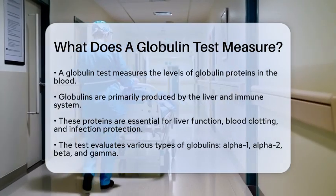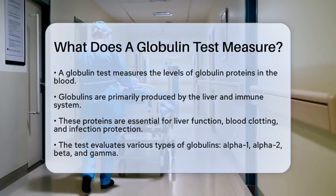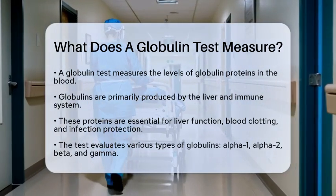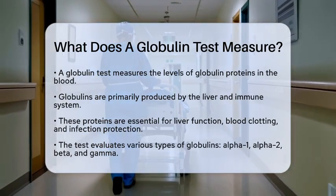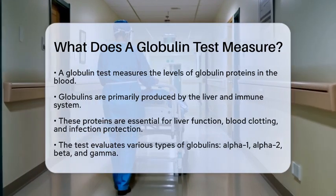Globulins are a group of proteins that help with liver function, blood clotting, and protecting your body against infections. The test evaluates different types of globulins, including alpha-1, alpha-2, beta, and gamma globulins.